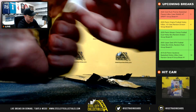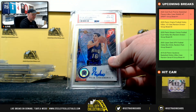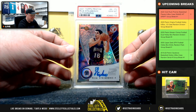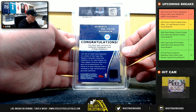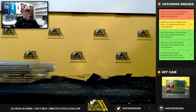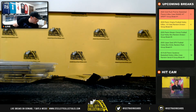2001 Topps Pristine Peja Stojakovic autograph, PSA 10. Peja Stojakovic 2001 Topps auto — I'll never spell his name right.